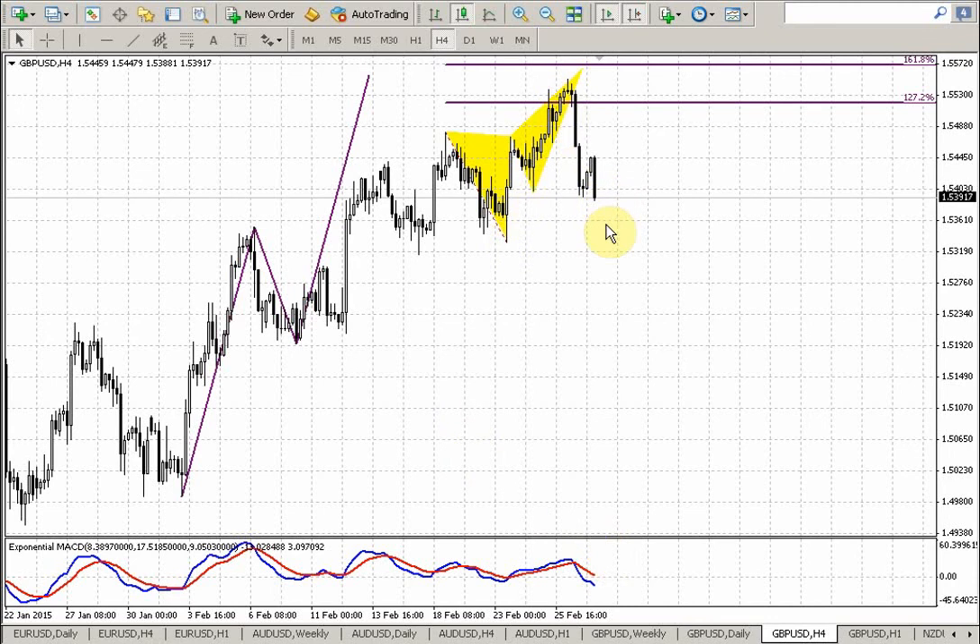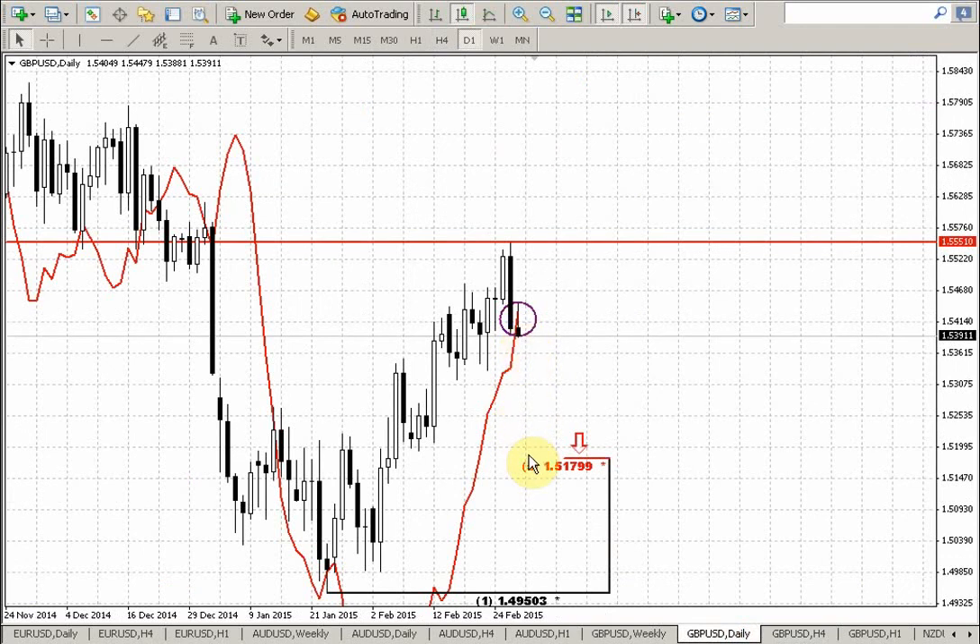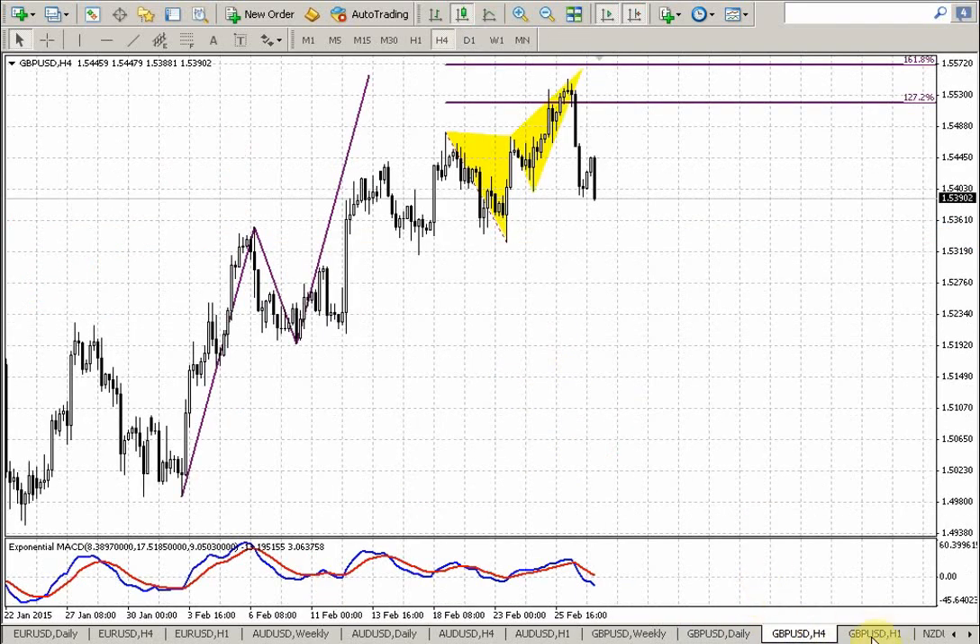So guys, if you followed our analysis yesterday and took the short position as we discussed, you could move your stop to break even and just watch what will happen. Just do not forget to tighten stops gradually when the market shows new legs to the downside. If you missed yesterday's entry, now you have the choice to either join this party or just miss it and wait for something else. Because we have the weekly setup and there is significant room to the target — approximately 300 pips — and you still have a nice opportunity to take the short position, for example on some retracement.